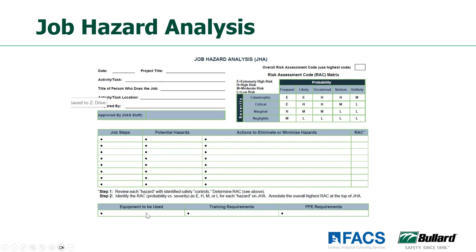At the bottom of the job hazard analysis you can see equipment to be used, what training your employee needs to understand the hazards and minimize their risk, and what PPE requirements you're putting in place for that job task. So there are two different options of ways to document your hazard assessment.